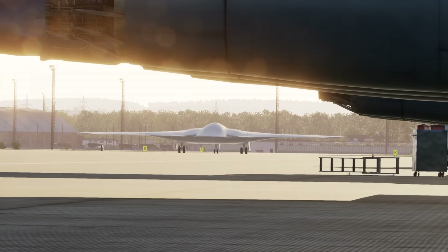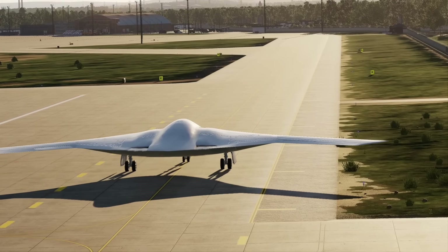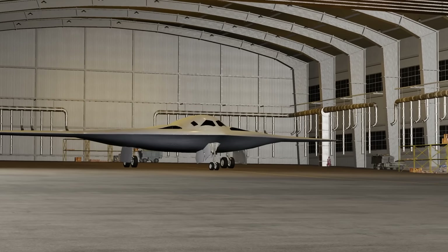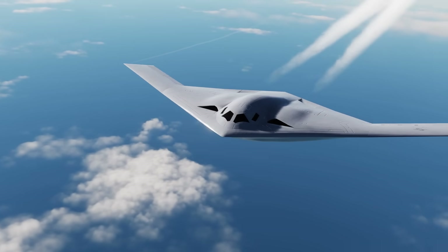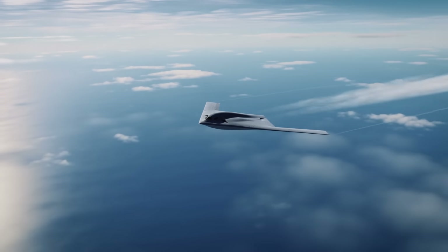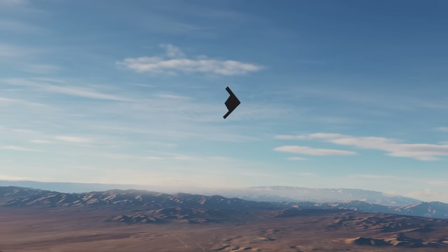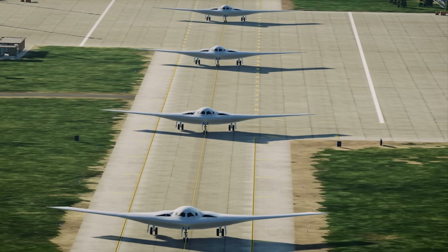From the outset, the B-21 program was shaped by a strict cost cap of $550 million per aircraft in 2010 dollars, mandated as a key performance requirement. That target has reportedly remained on track, with officials in 2024 confirming the program is meeting affordability and schedule goals. The initial development contract, valued at $23.5 billion, covered five prototypes. Over 30 years, total costs are projected at around $203 billion for R&D, procurement, and support of at least 100 aircraft. However, senior Air Force leaders have acknowledged that 100 may be insufficient, with analyses suggesting a need for 145 or more. If production ramps to 15 per year, the full fleet could be fielded by the early 2030s, aligning with the retirement of the B-1 and B-2.